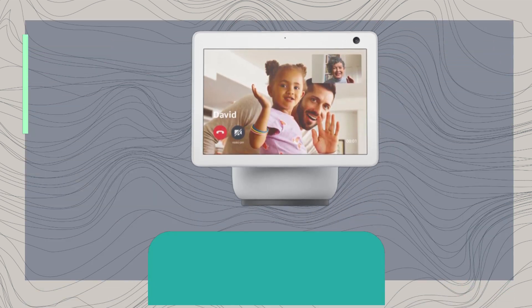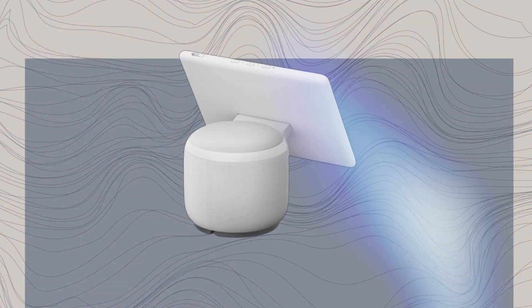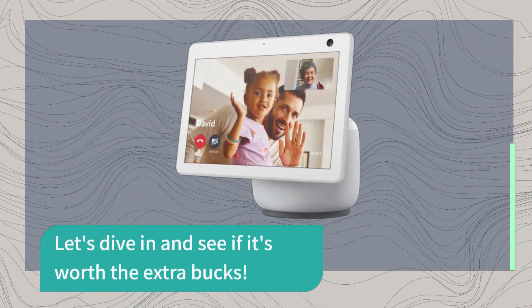Hey there, tech enthusiasts! Welcome back to Product Critique. Today we have something truly exciting to review: the third-generation Amazon Echo Show 10. Priced at $249.99, this smart display comes with a motorized base, allowing the screen to follow you as you move around the room. Let's dive in and see if it's worth the extra bucks.